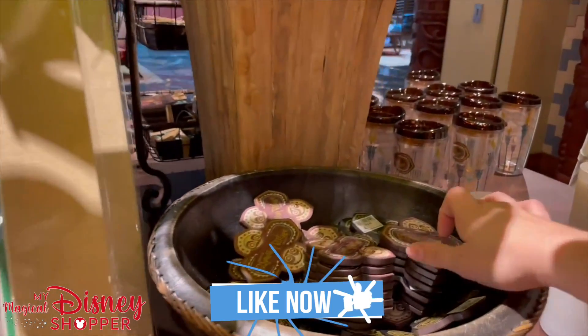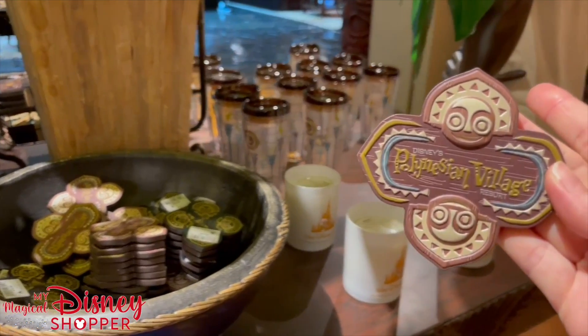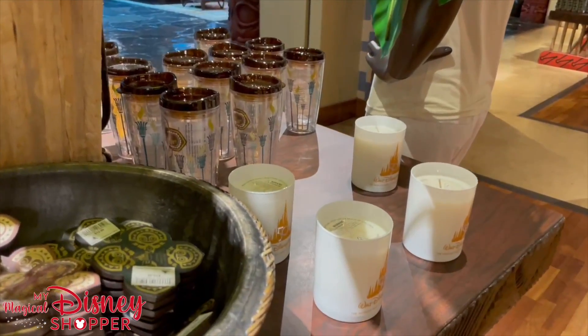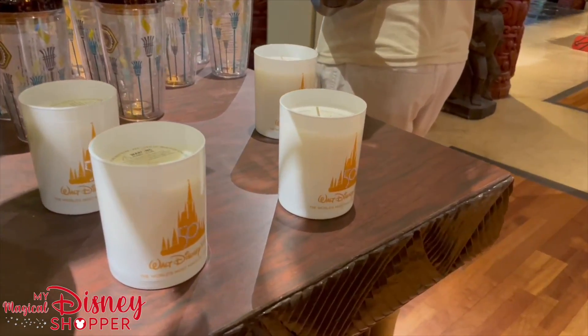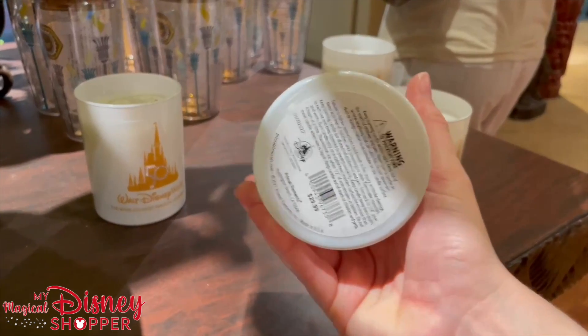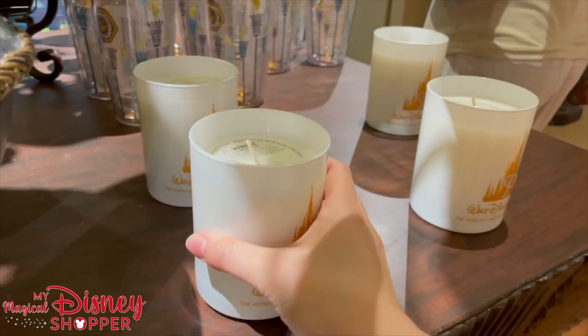We have a really cute Polly magnet and it is $12.99. Of course, like the other deluxe properties, they have the 50th candle. It smells so good and it is $29.99.